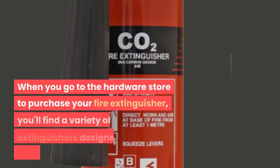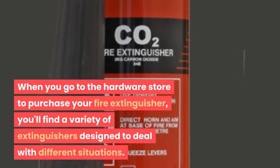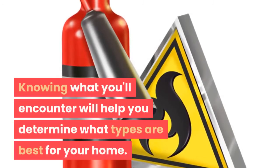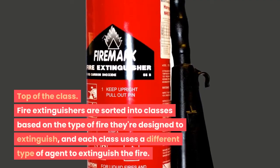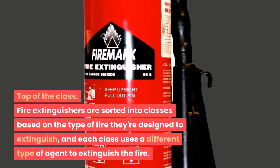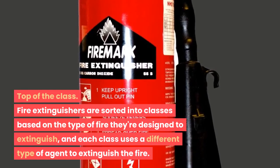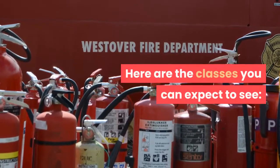When you go to the hardware store to purchase your fire extinguisher, you'll find a variety of extinguishers designed to deal with different situations. Knowing what you'll encounter will help you determine what types are best for your home. Fire extinguishers are sorted into classes based on the type of fire they're designed to extinguish, and each class uses a different type of agent to extinguish the fire. Here are the classes you can expect to see.